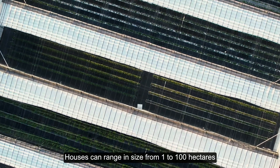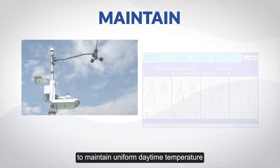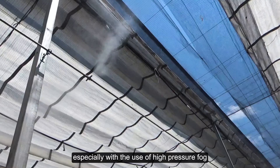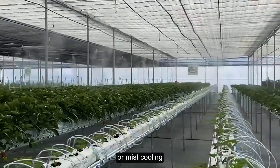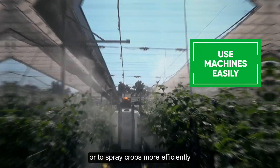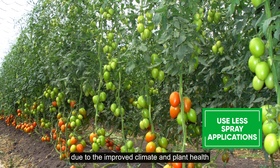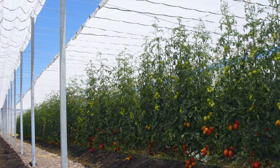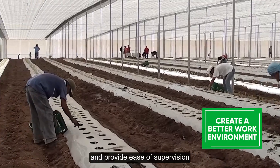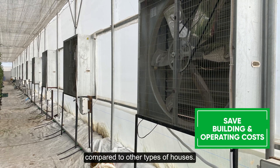Houses can range in size from 1 to 100 hectares, or 2 to 250 acres, allowing you to maintain uniform daytime temperature and humidity levels, especially with the use of high-pressure fog or mist cooling. Use machines to work the soil or to spray crops more efficiently. Reduce the number of spray applications needed by 50% or more due to the improved climate and plant health. Provide an open and comfortable environment to improve worker efficiency and ease of supervision, and benefit from significant cost savings compared to other types of houses.